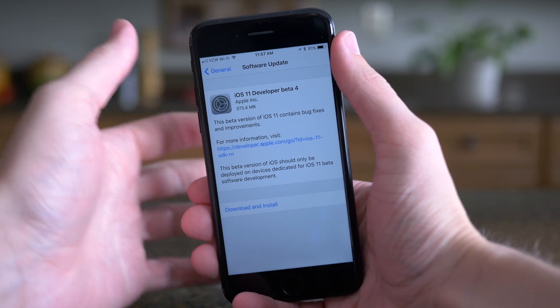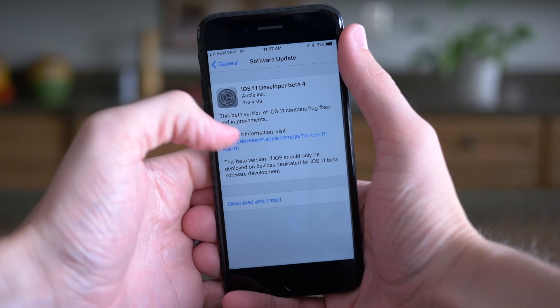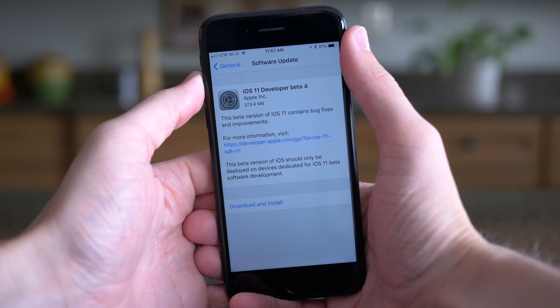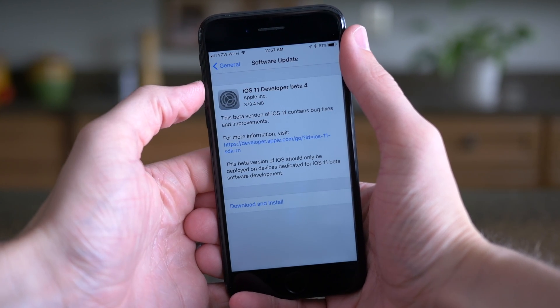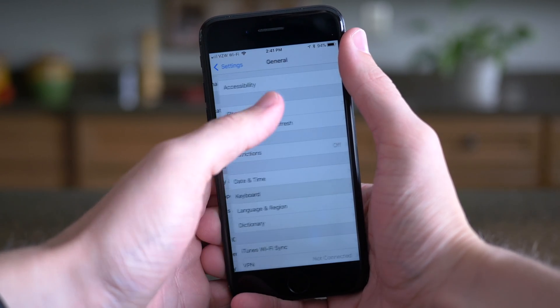Hey guys, this is Sam, and today Apple released the fourth beta version of iOS 11 to developers. So if you're running the public beta, you're not going to see an update just yet. That'll probably come later this week on Tuesday or Wednesday, and that's when you'll be able to get your hands on all of these changes. So let's go ahead and jump in.